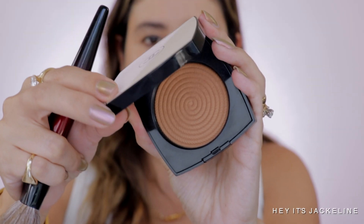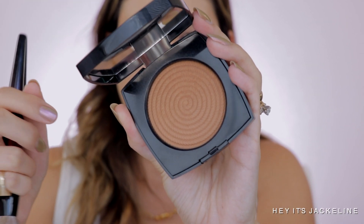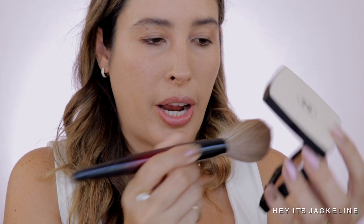Moving on to the Chanel Le Beige Sunset Bronzer — this is a re-promote from last year's Le Beige Collection and it's still available. Let's see how well it applies to this foundation. It's applying really nicely. The foundation pretty much self-sets, so if you don't like using too many powders, you really don't need to.